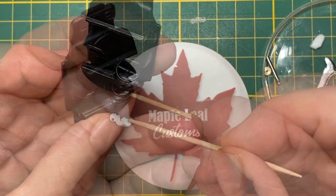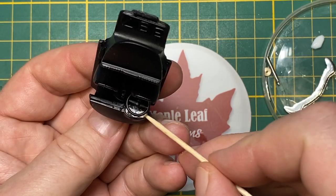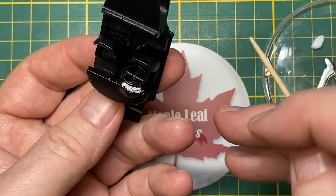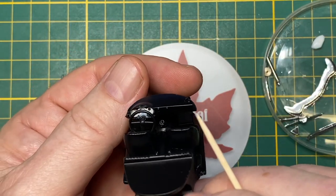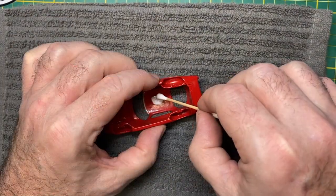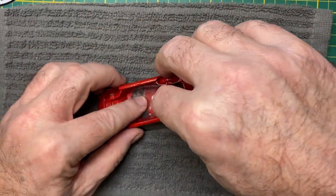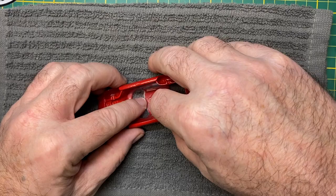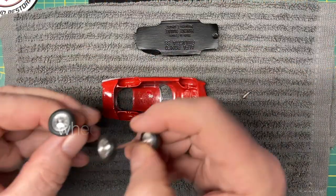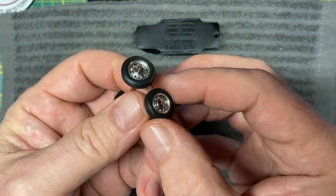The Giulietta SS, which stands for Sprint Speciale, is a small sports car manufactured from 1959 to 1966. The first prototype was presented in 1957 at the Turin Motor Show, but two more prototypes followed and the official presentation of the production version was in June 1959 on the Monza racetrack.